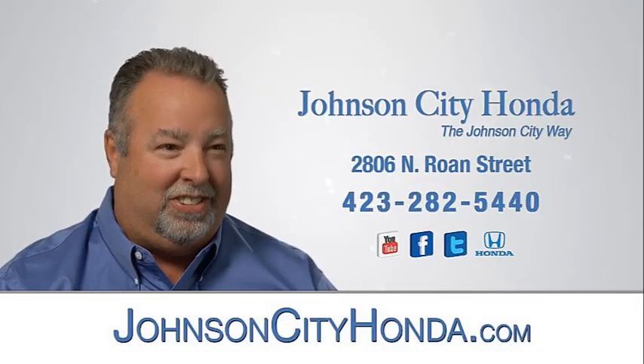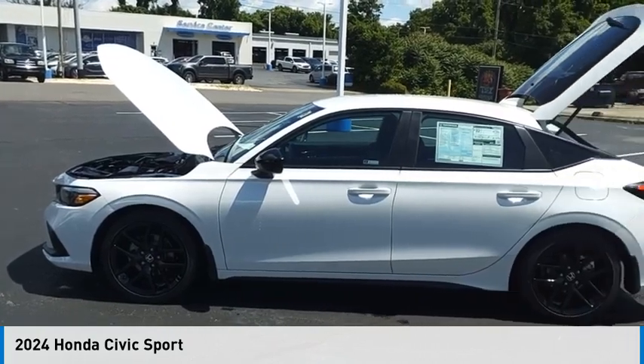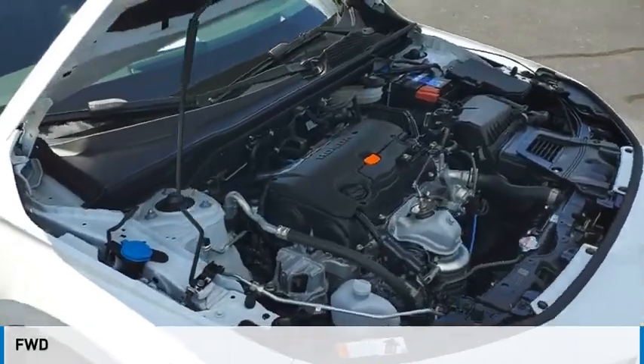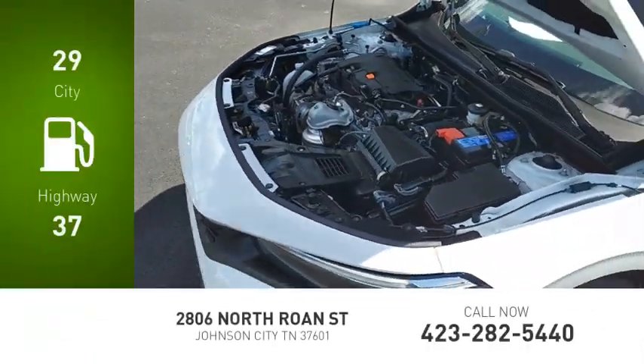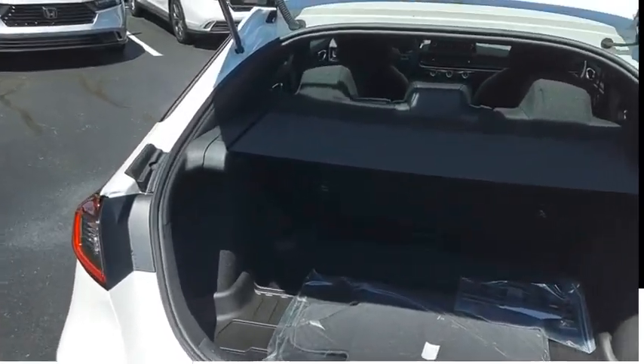John City Honda — come test drive the 2024 Civic. This vehicle is powered by a front-wheel drive four-cylinder 2.0-liter engine. Great fuel efficiency saves you money by requiring fewer trips to the gas station.